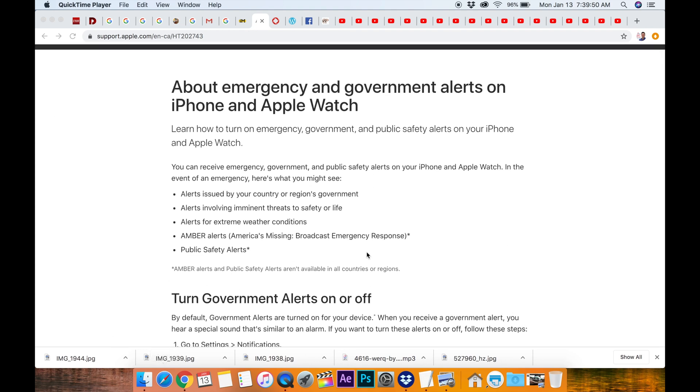First, why are they doing it? It's an alert issued by your country or your region's government. The second one is alerts involving imminent threats to safety or life, like a tornado. Alerts for extreme weather conditions, Amber Alerts — so missing kids — it's a broadcast emergency response, and public safety alerts.